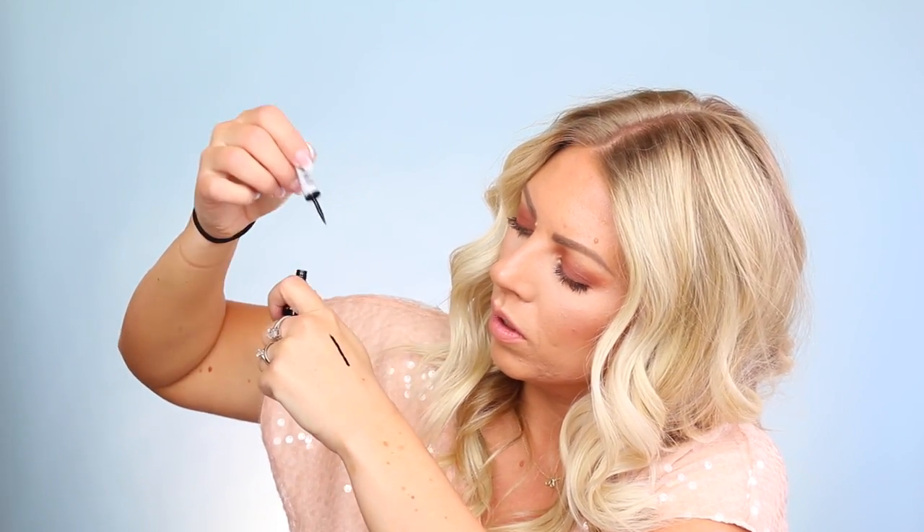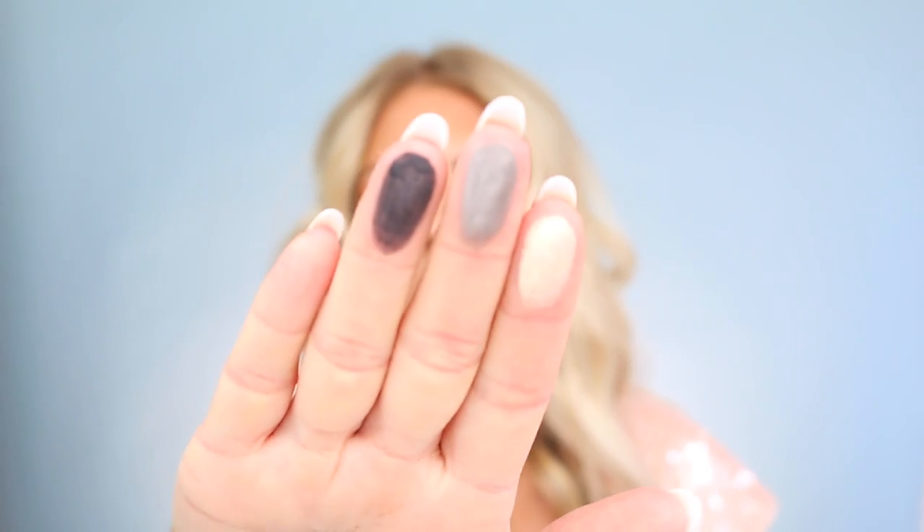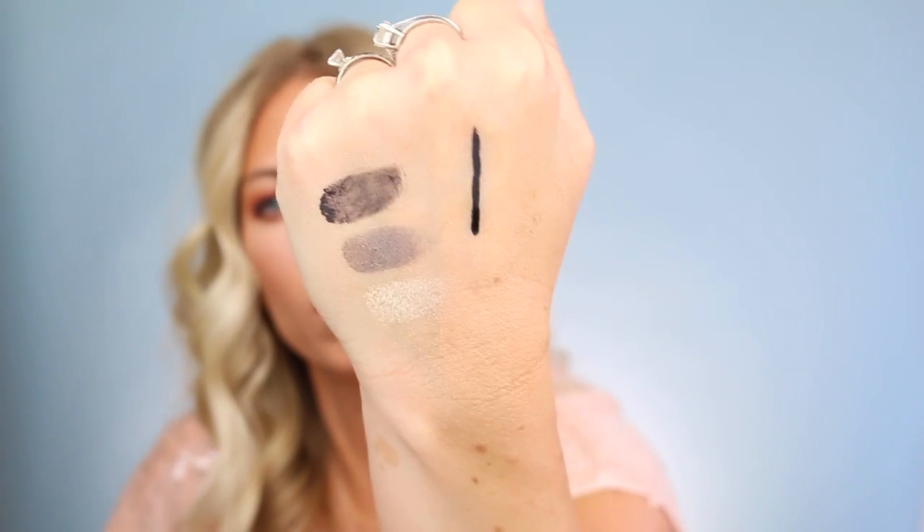We have a Prestige liquid eyeliner — it looks like a felt tip, nice and black. Then there's the Prestige Velvety Smoky Eye Pencil, also just in black. And they also sent me the Total Intensity Bold Trio Eyeshadow in the color Smoke and Mirrors. That came off really nicely — the black is a little chalky, but not too bad overall.